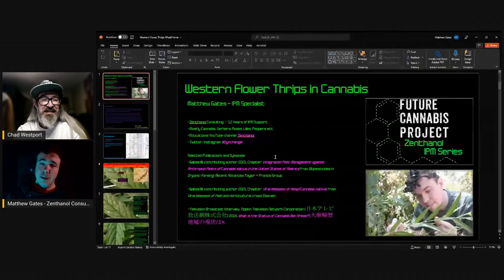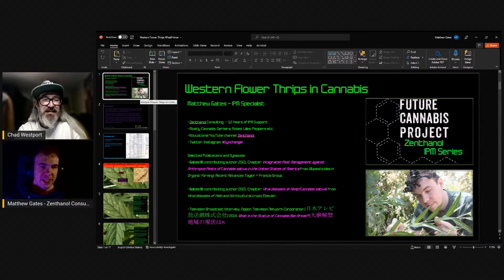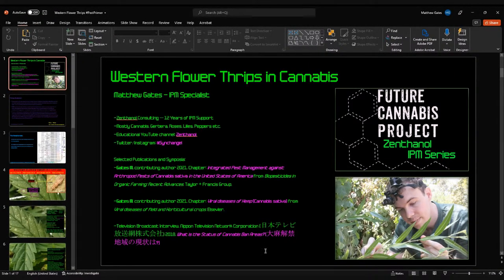Hey everyone, this is Matthew Gates. I'm talking today about western flower thrips and I'm very excited to do so. We'll go over a little bit about their biology, of course how to treat them and how to prevent them — but also a little bit about their biology so you can understand the enemy you're dealing with, and in some cases how it can even be somewhat of an ally.